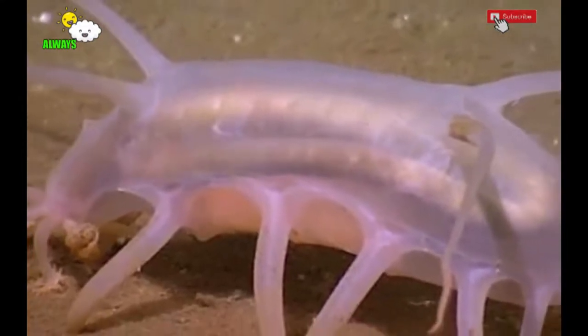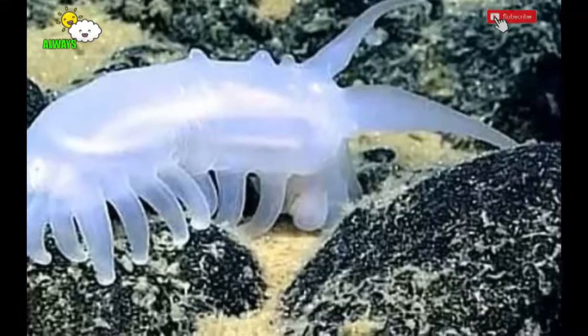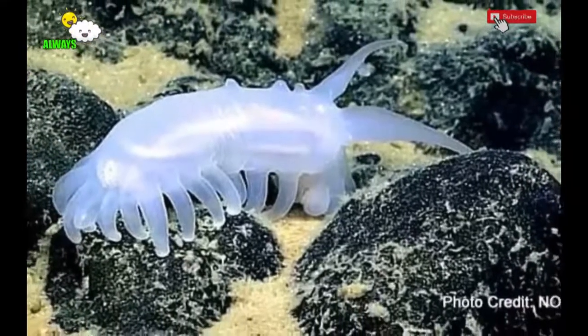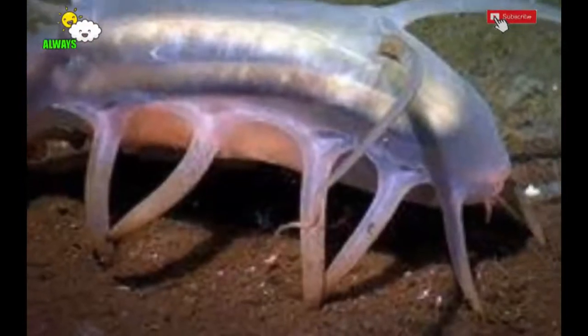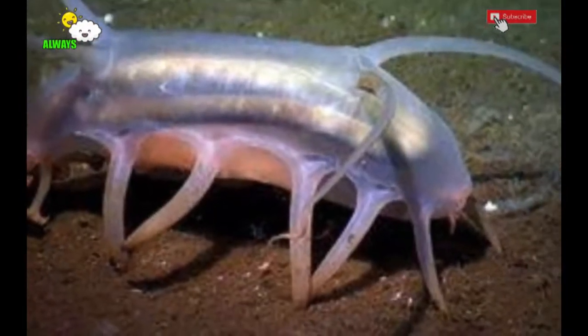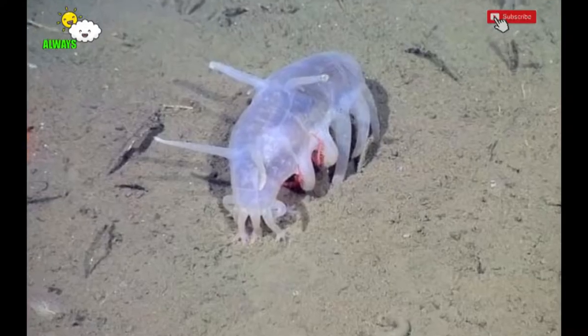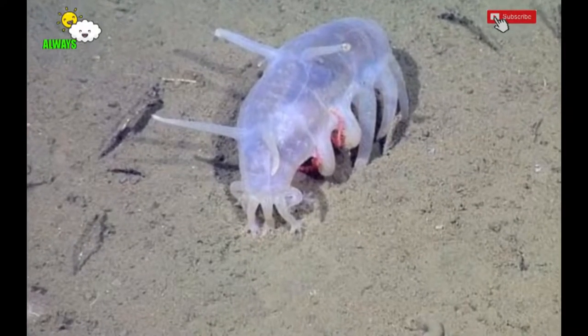This animal was only discovered in 1882 by Hjalmar Théel, a zoologist from Sweden. From 1872 to 1876, Théel undertook a round-the-world expedition on the British research ship HMS Challenger. In that expedition, Théel discovered about 65 new species, one of them being the sea pig.